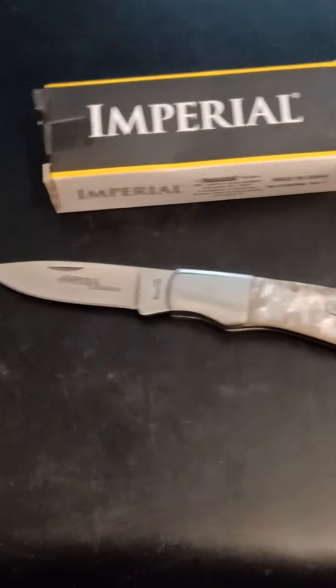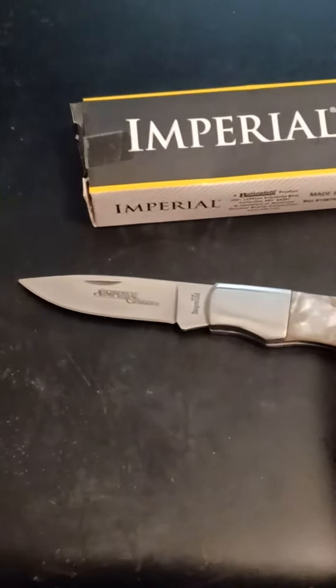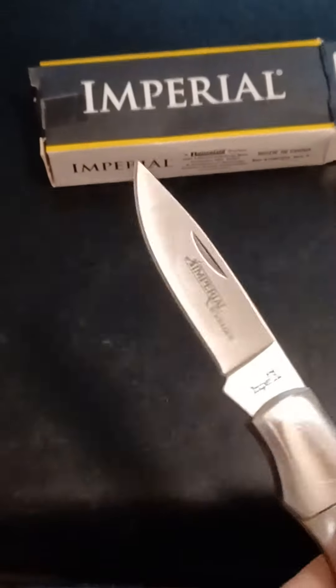Good afternoon, YouTubers. What's up? Got a single-blade imperial today.